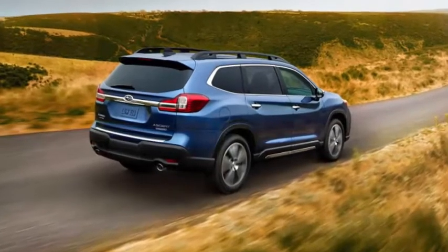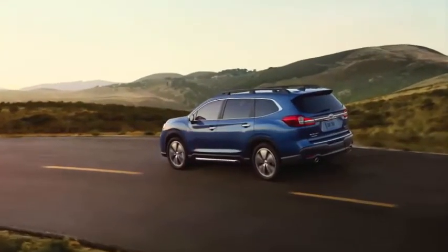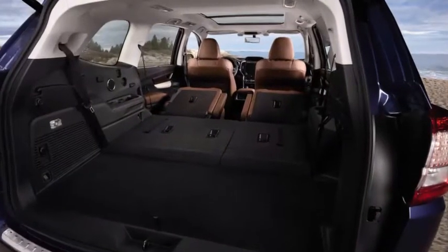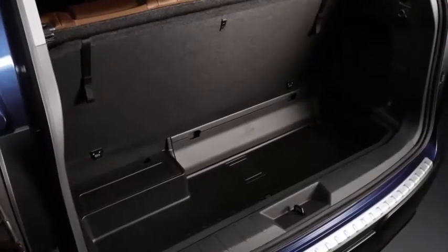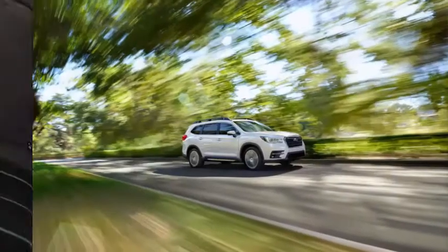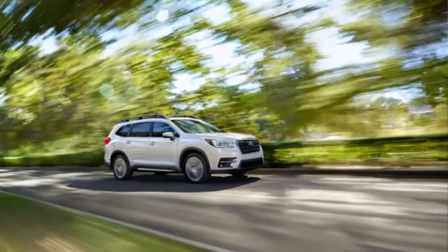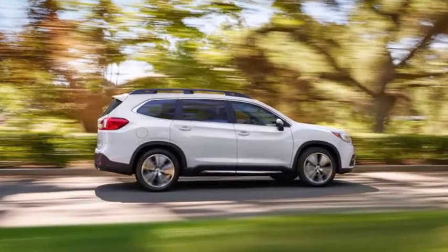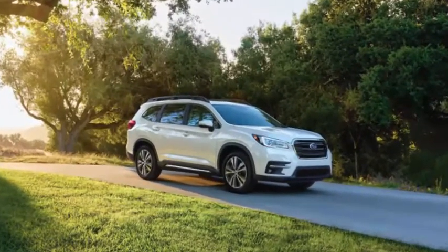The Ascent Premium starts at $35,170 and can be had with either 7- or 8-passenger seating — the latter includes second-row bench seating. It adds blind spot and rear cross-traffic warning systems, privacy glass, heated mirrors, a windshield wiper de-icer, a power-adjustable driver seat, heated front seats, stain-resistant upholstery, a leather-wrapped steering wheel, rear climate controls, and an upgraded 8-inch version of Starlink. Towing capacity is also raised to 5,000 pounds.